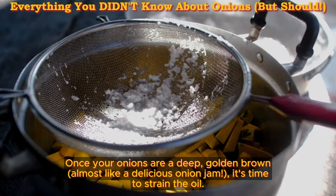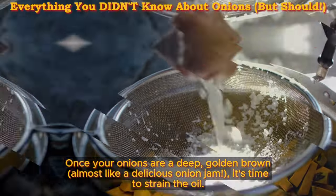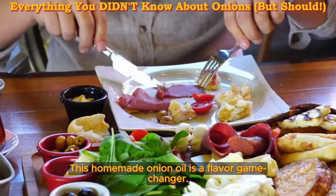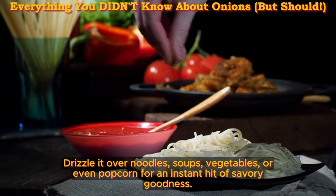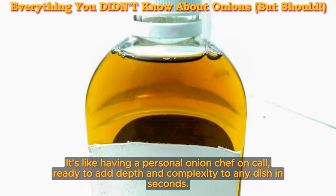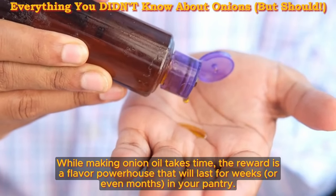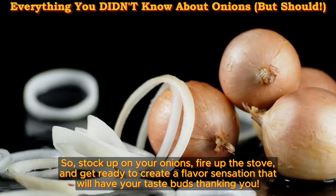Once your onions are a deep golden brown — almost like a delicious onion jam — it's time to strain the oil. Let the oil cool completely before bottling it. This homemade onion oil is a flavor game changer. Drizzle it over noodles, soups, vegetables, or even popcorn for an instant hit of savory goodness. It's like having a personal onion chef on call, ready to add depth and complexity to any dish in seconds. While making onion oil takes time, the reward is a flavor powerhouse that will last for weeks or even months in your pantry.